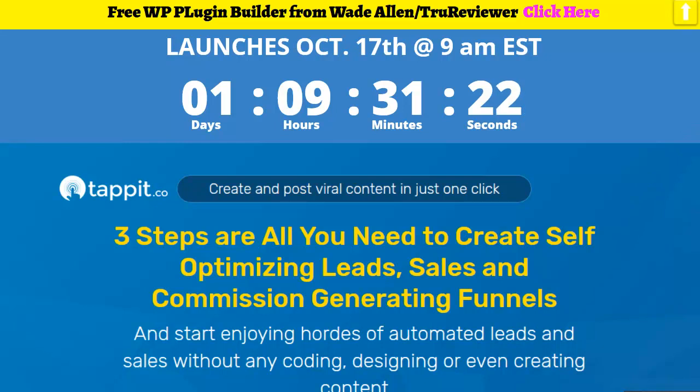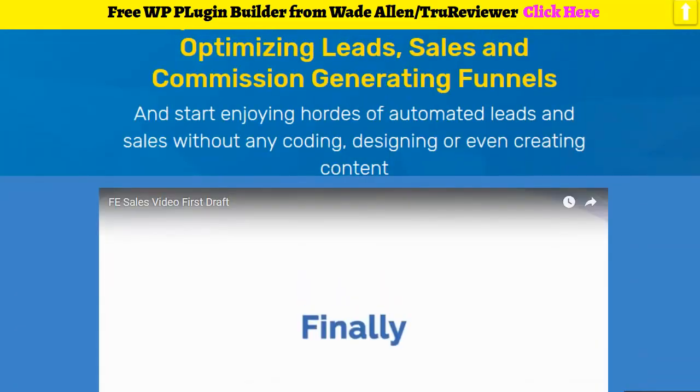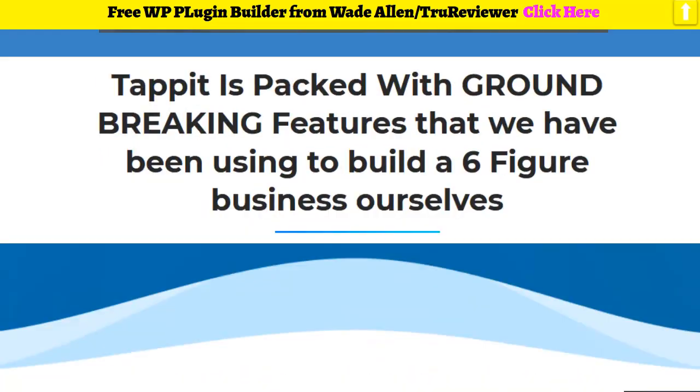He's the funnel guy. What this is, is an AI-based funnel builder that does a lot more than any other funnel builder ever did before. It's gonna launch October 17th at 9 a.m. — this timer right here will tell us exactly when it launches. This is the bonus page I built for you guys, with most elements from the sales page, so you're getting a sneak preview.